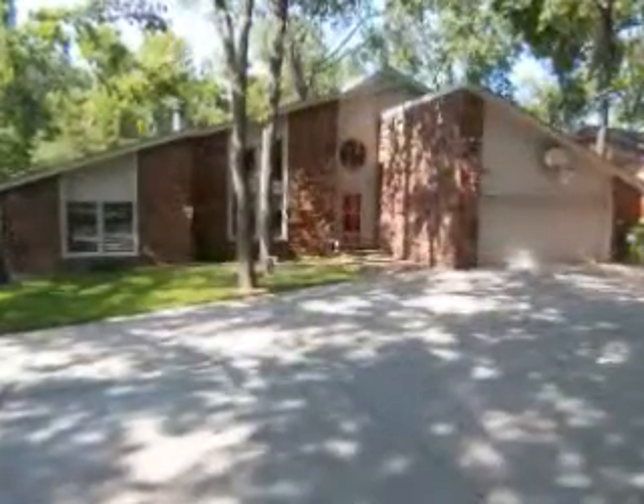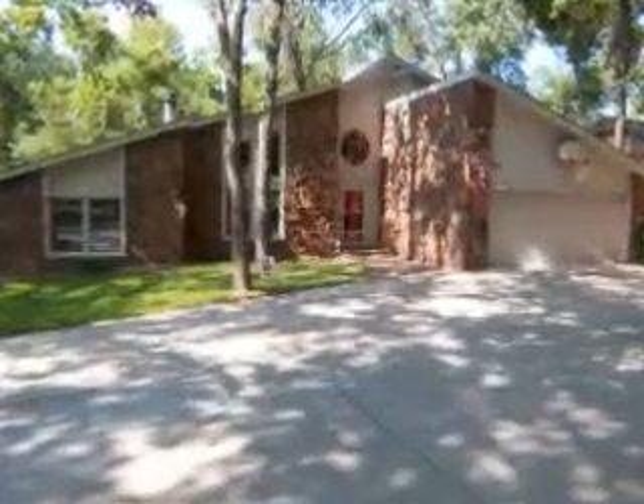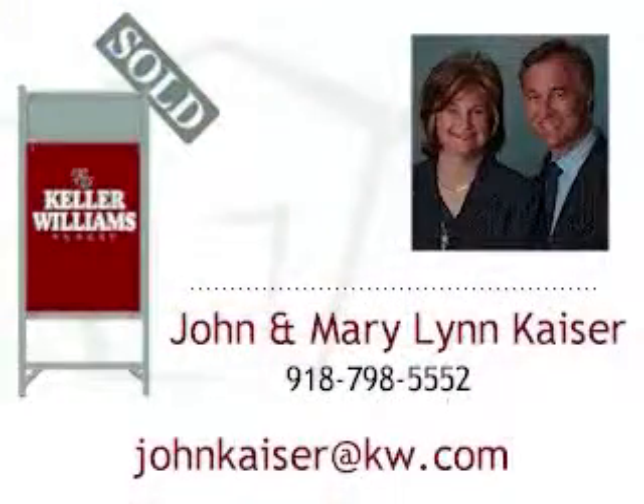Thank you for viewing the Home Sightings tour of this lovely home. For more information about this home, please call John and Mary Lynn Kaiser at 918-798-5552. Thank you.